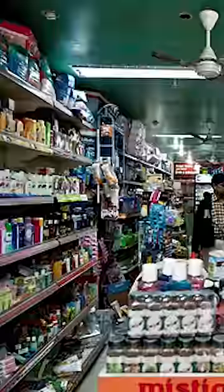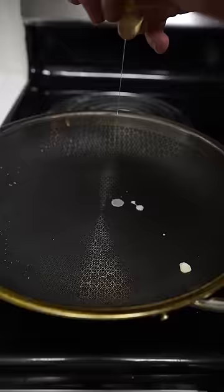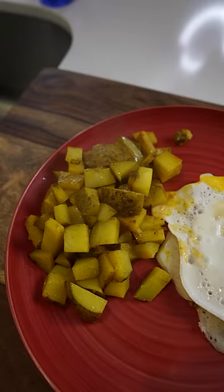According to the internet, I went to the Indian market and got some dosa mix — apparently I did it wrong last time. Let's make our dosa, crack an egg, then cook up some potatoes seasoned with turmeric, ground cumin, and curry powder. And there you have your Indian breakfast.